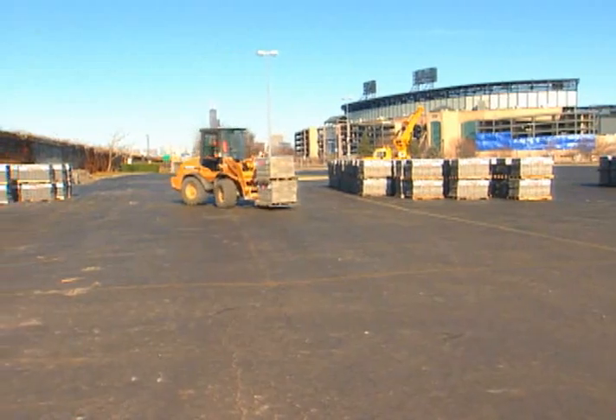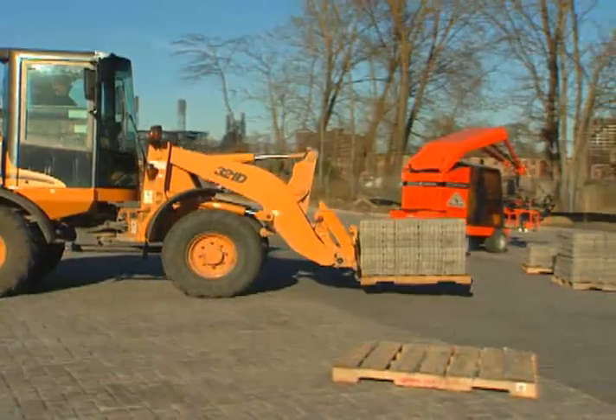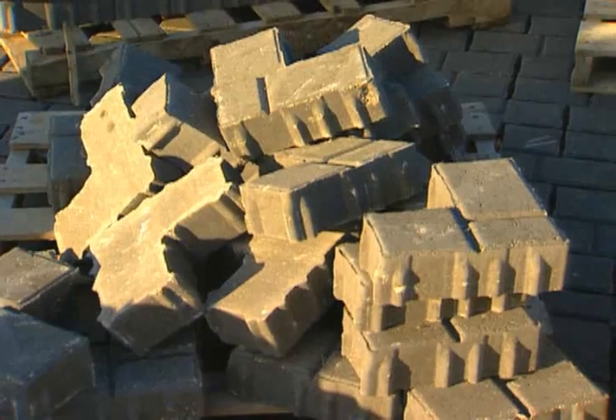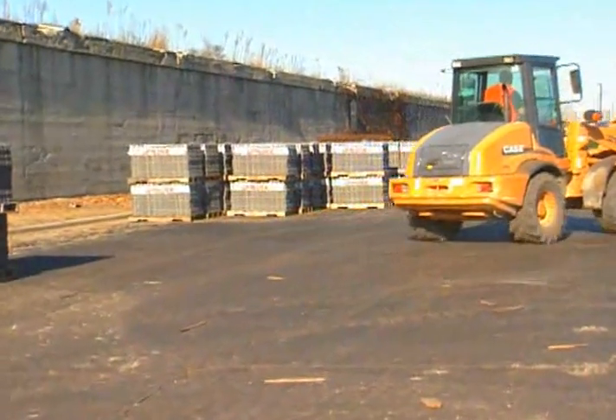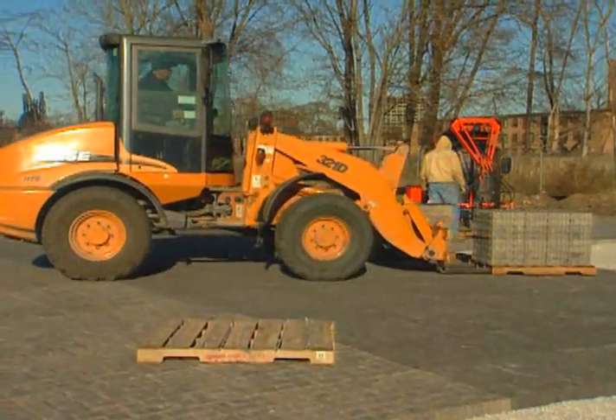At any time there are two machines shuttling pallets of brick from our staging area to the actual lot itself. We initially received enough for two days, so if there was a lag time, we had a day buffer. Every day we would receive twelve to twenty semi-loads of brick.